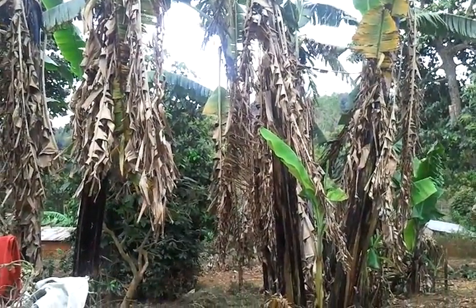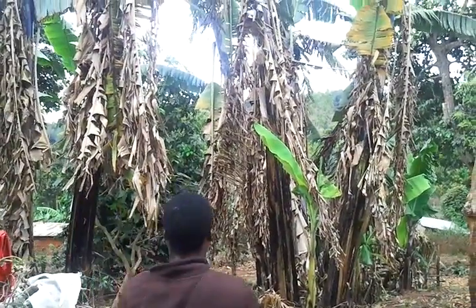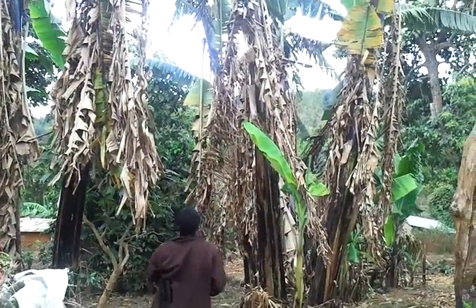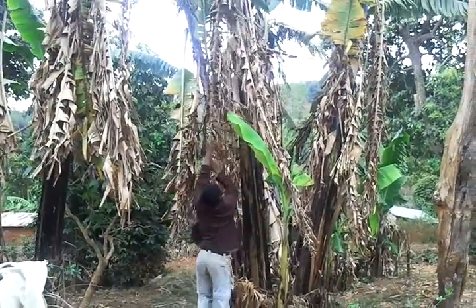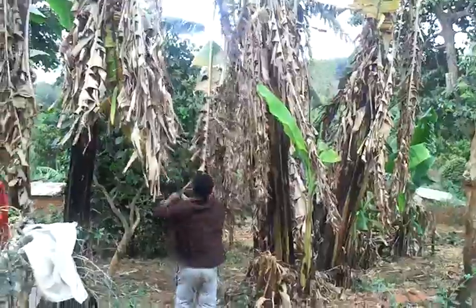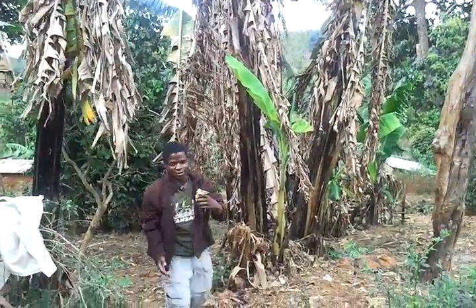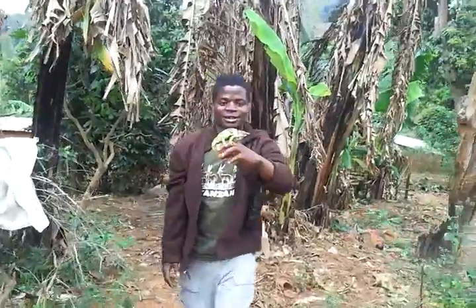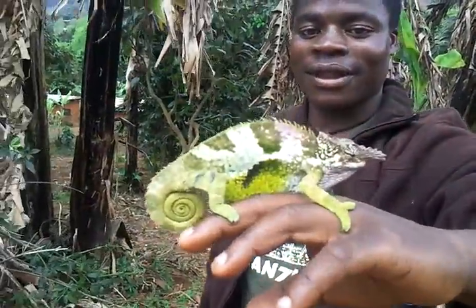That's a chameleon — maybe you can see it or not. He's going to take it, put it in his hands. They're supposed to change colours depending on the environment where they are. So this is a chameleon, and this is a male chameleon.